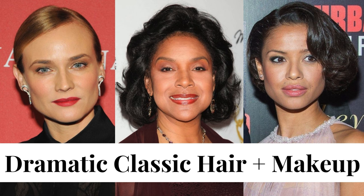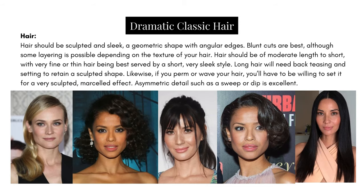In any case, let's discuss dramatic classic hair and makeup. Hair should be sculpted and sleek — a geometric shape with angular edges. Blunt cuts are great for this type, although some layering is possible depending on the texture of the hair. The length should be short to moderate, although if the hair is very fine then it's better served by an ultra-short sleek hairstyle. For this type we're always going for a sculpted, sleek look. Any asymmetric details such as a side sweep are excellent because that diagonal creates a sharp line that really aligns with the sharpness of their bone structure.